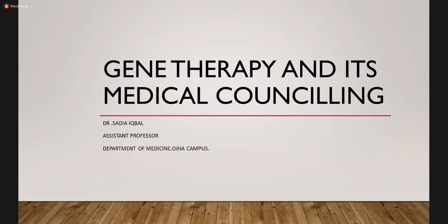My name is Dr. Sadiya Iqbal. I am assistant professor at the Dow University of Health Sciences in the medicine department, OJHA campus. So today, the class that was assigned to me was about gene therapy and medical counseling, one of the most innovative topics. I think that every one of you would be interested to know what therapies are going to give benefits to your patient in practical life at a very advanced level. So let's begin.